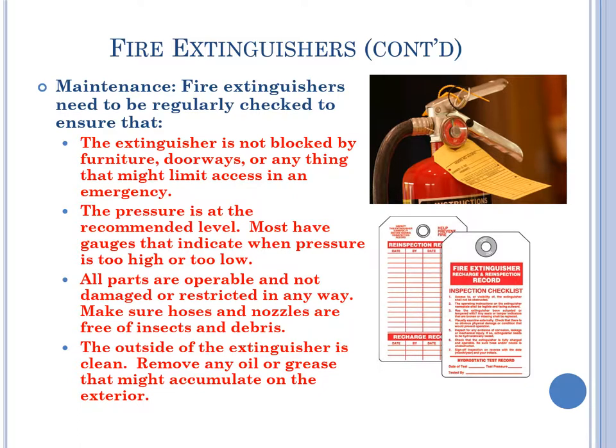Fire extinguisher maintenance. Regularly check to ensure the extinguisher is not blocked by furniture, doorways, or anything that might limit access in an emergency. The pressure is at the recommended level — most have gauges indicating when pressure is too high or too low. All parts are operable and not damaged or restricted. Make sure hoses and nozzles are free of insects and debris. The outside of the extinguisher is clean — remove any oil or grease that might accumulate on the exterior.